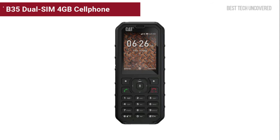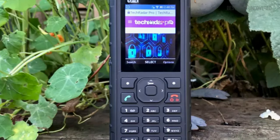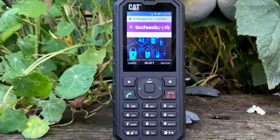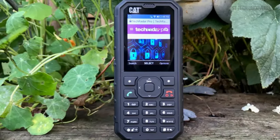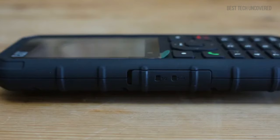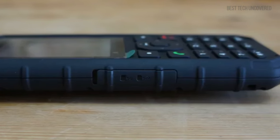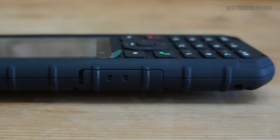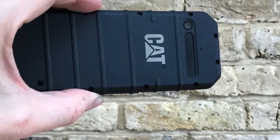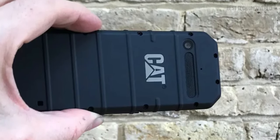Coming in at number 3 is the Cat B35 Dual SIM 4GB cell phone. The epitome of durability meets functionality, this rugged phone stands out for those requiring resilience in the toughest environments. Boasting an IP68 dust and water-resistant rating plus adherence to MIL-STD-810G military standards, the Cat B35 takes a beating and keeps on ticking. It caters to modern needs with 4G connectivity, providing brisk internet access and keeping key apps within reach. Its modest 2.4-inch screen and simple interface make it a user-friendly option for non-smartphone enthusiasts.